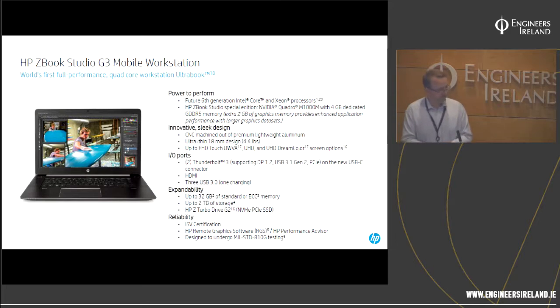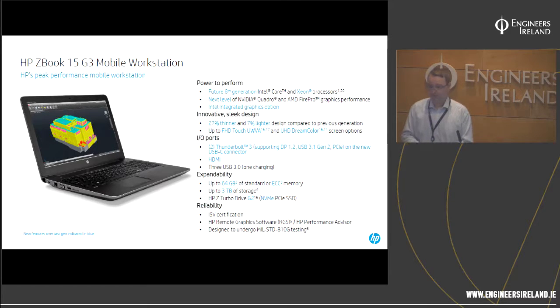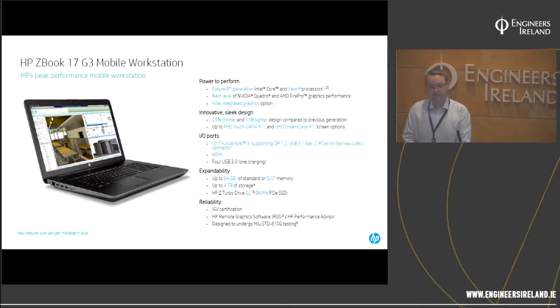Here's an example: our ZBook Studio 15-inch is a 15-inch platform with a quad-core CPU, weighs 2 kilos, and has a professional-class Quadro 1000M graphics card — it's the lightest-weight quad-core platform on the market. For higher-end graphics cards and faster quad-core CPUs, we go to the 15G3, which is a 2.5kg platform. At the 17-inch platform, we can put in dual disks, very high-end CPUs, and Quadro M5000 graphics cards — supporting flow simulation on the move, high-end video or audio engineering. This unit weighs about 3 to 3.5 kilos.